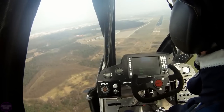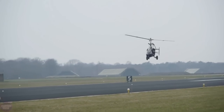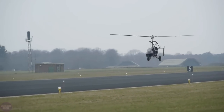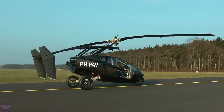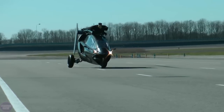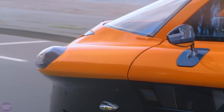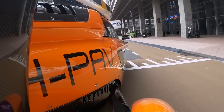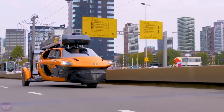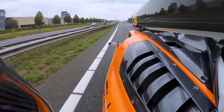In helicopter mode, takeoff requires a distance of only 180 meters, a distance of 330 meters to fly over an obstacle 15 meters high, and 30 meters to land. The maximum climbing height is 3,500 meters with a maximum speed of approximately 180 kilometers per hour. The maximum flight range is 400 to 500 kilometers with an average fuel consumption of 26 liters per hour.